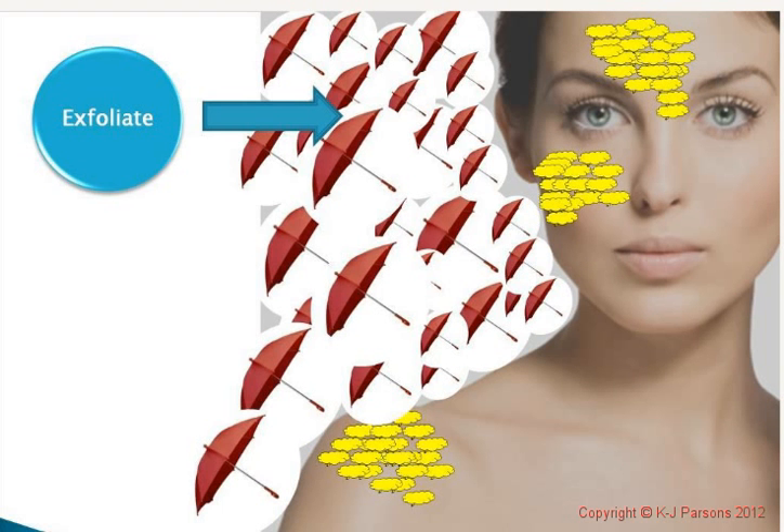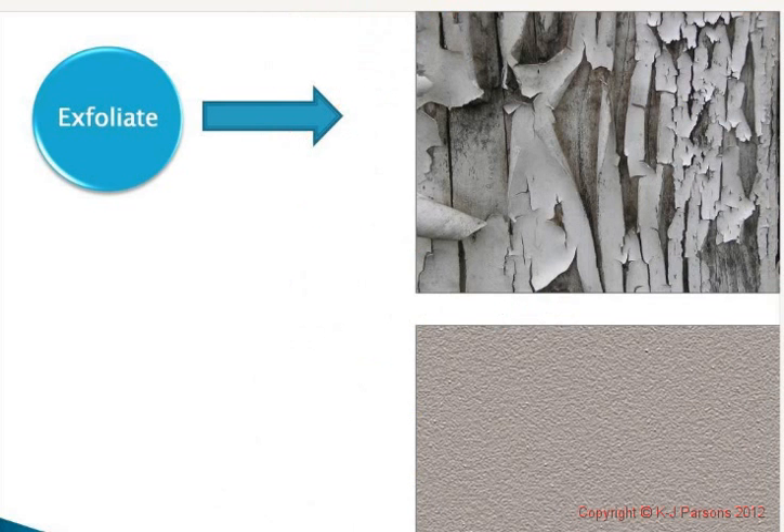The more layers, the more micro-shadowing, and this can cause your skin to look dull and lifeless — no radiance, no glow. The picture on the top shows another way to look at the cornflakes on our skin: dry, flaky, with different colouring and texture. We want our skin to look like the bottom picture — smooth, clear, bright.